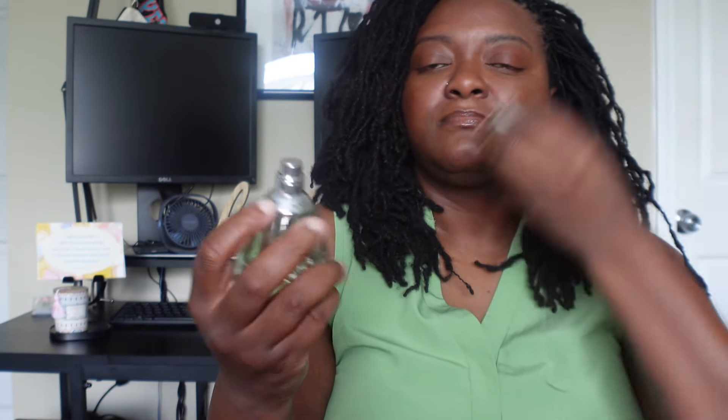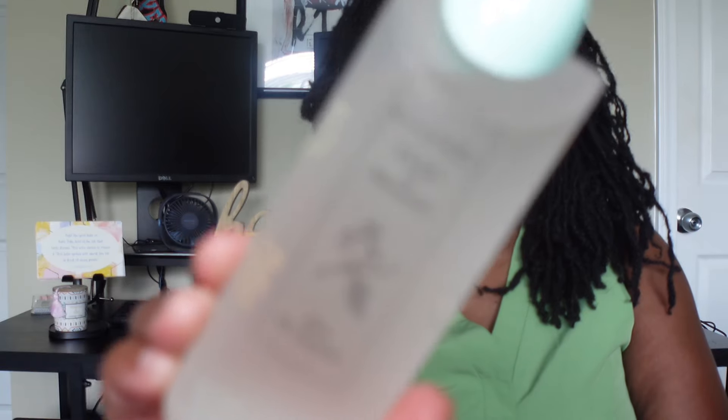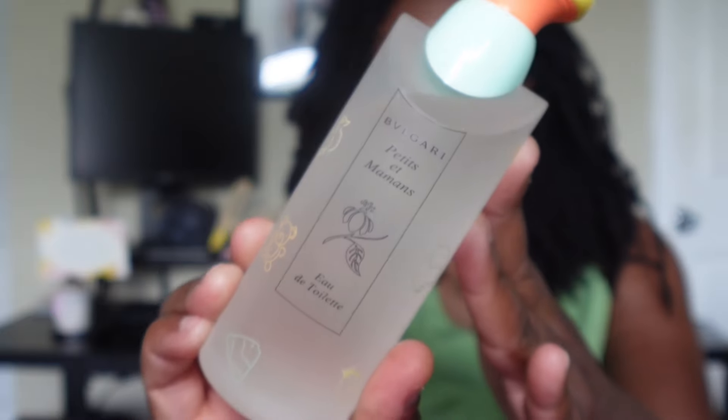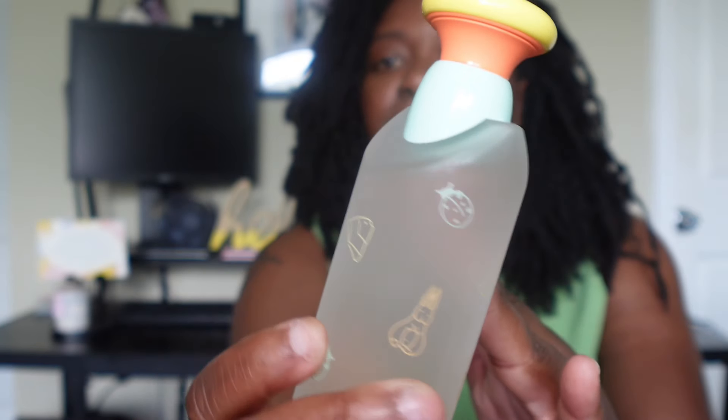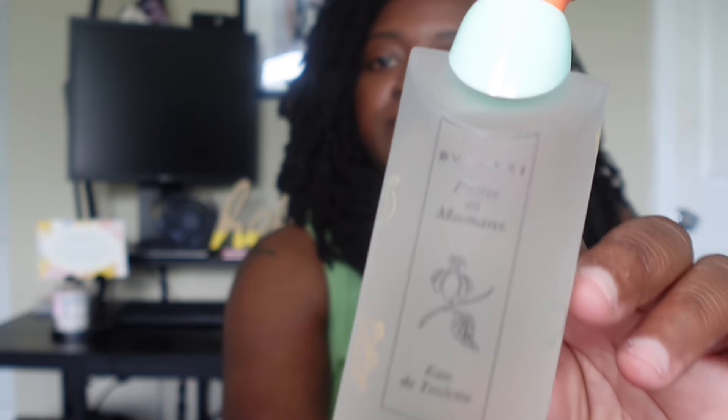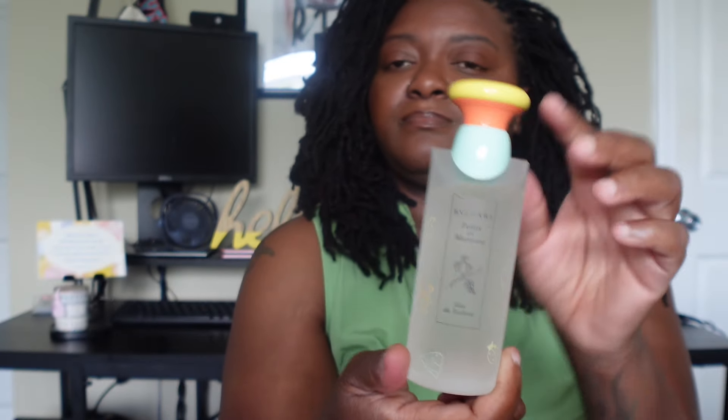Next we have Bvlgari Petit et Mamans. This is a floral woody musk fragrance. It has top notes of Brazilian rosewood, Sicilian orange, and bergamot; middle notes of cameo, sunflower, and rose; and base notes of powdery notes, vanilla, iris, and white peach. This is a really light and soft scent that I like to wear in the summer.